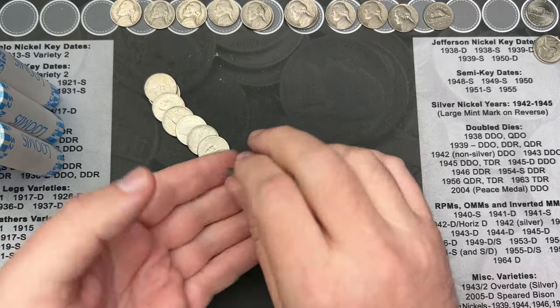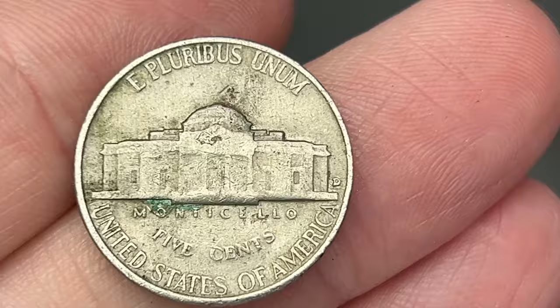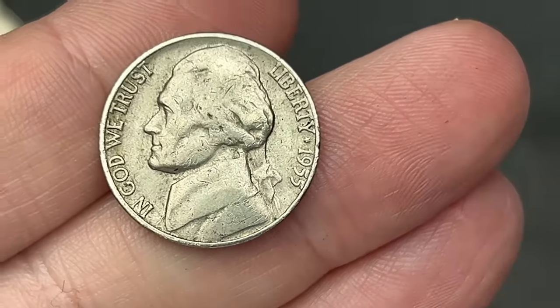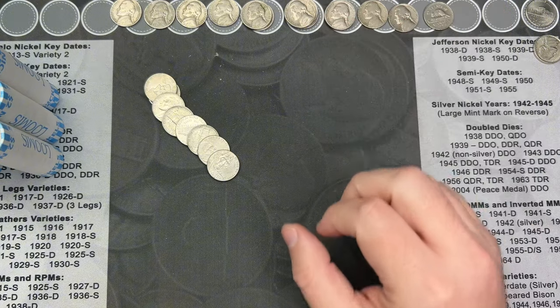Still on roll 21, a few coins back, we've hit a rear-face mint mark here. Let's zoom in and take a look — there's a Denver there. 1955. That's our second 1955 out of Denver.